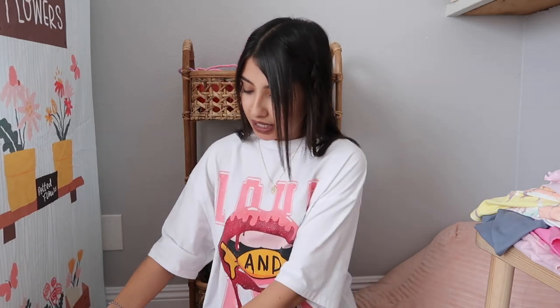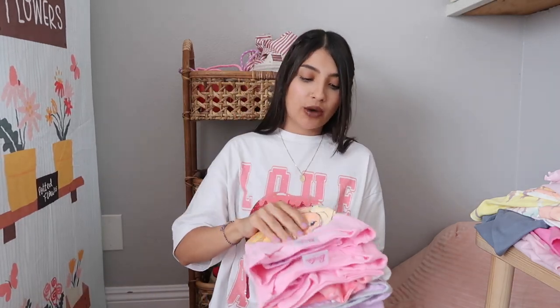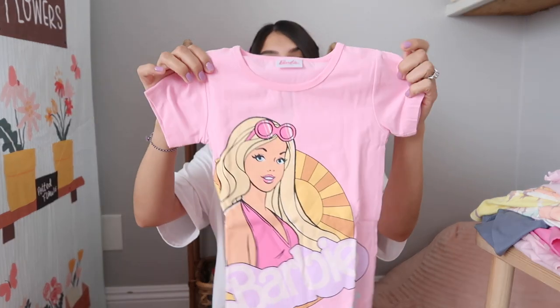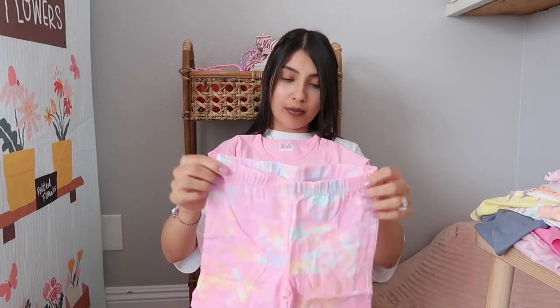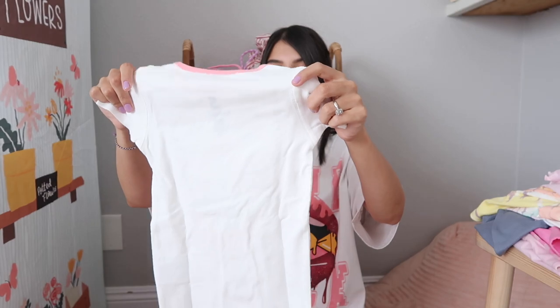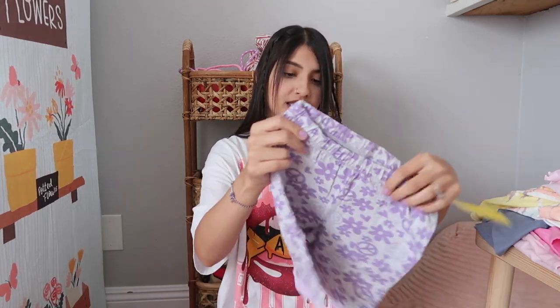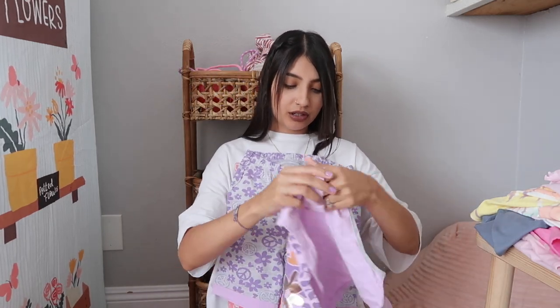These next few are from Cotton On. I got the girls some Barbie ones — again something I normally wouldn't gravitate towards, but Layla and Aurora are obsessed with Barbie so I figured they'd love it. It says 'Barbie since 1971' in bright Barbie pink with tie-dye bottoms. The next two PJs are for Layla: one top says 'Happy Days' with a rainbow, two flowers, and a mushroom with a funky print bottom. The last Cotton On set has a peace sign all over it with flowers and says 'Bloom, be kind, grow, be wild.'